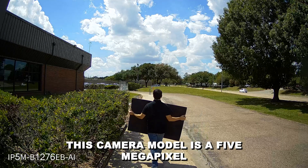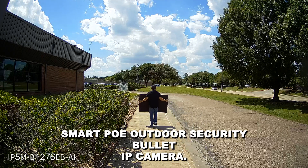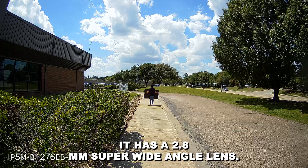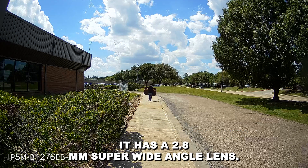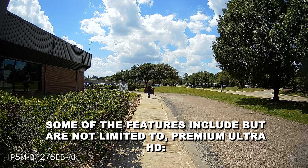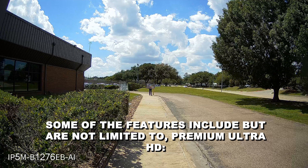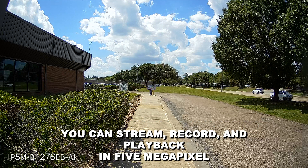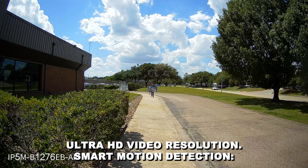This camera model is a 5-megapixel smart PoE outdoor security bullet IP camera. It has a 2.8-millimeter super-wide-angle lens. Some of the features include, but are not limited to, premium Ultra HD — you can stream, record, and playback in 5-megapixel Ultra HD video resolution.